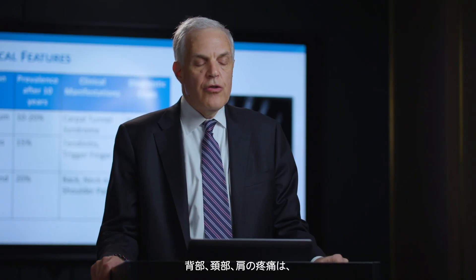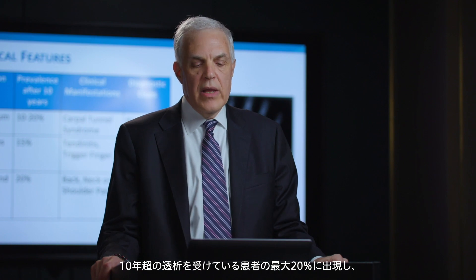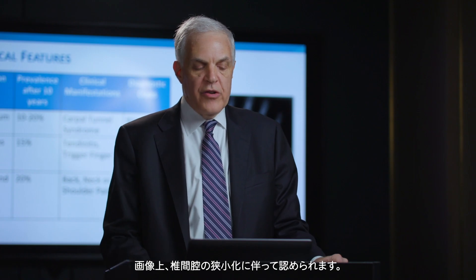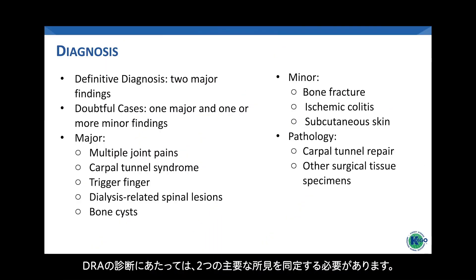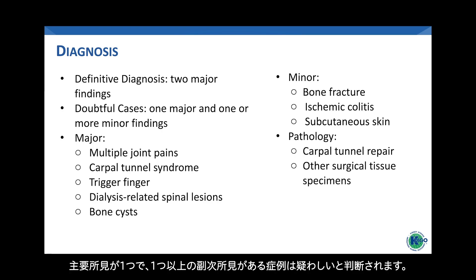Back, neck, and shoulder pain occur in up to 20 percent of patients treated for more than 10 years and can be seen as associated with narrow intervertebral spaces on imaging. The diagnosis of beta-2 microglobulin-related dialysis-related amyloidosis requires identification of two major findings. Major findings include involvement of multiple joints with pain, carpal tunnel syndrome, trigger fingers, dialysis-related spinal lesions, and bone cysts.